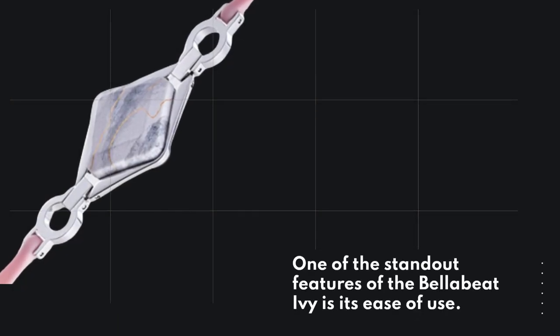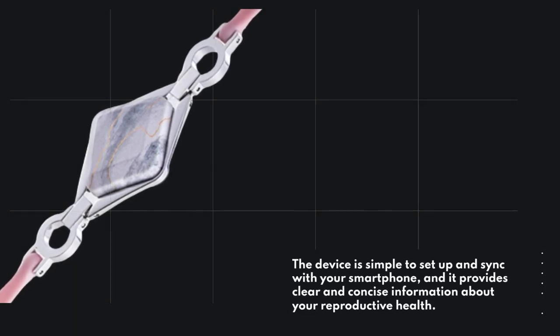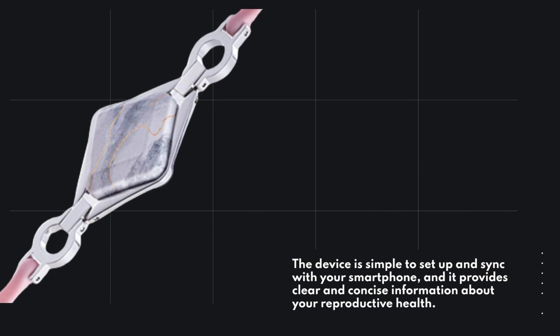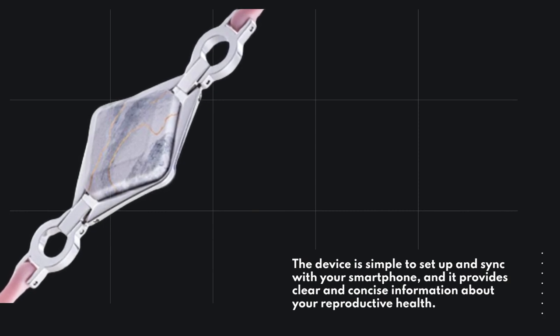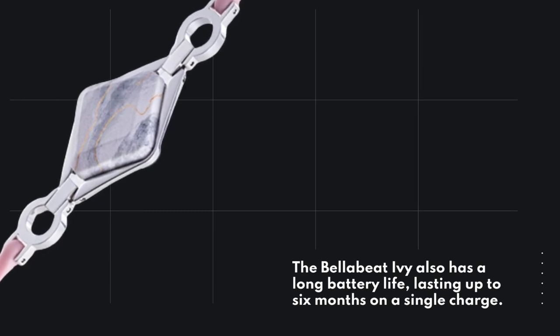One of the standout features of the BellaBeat Ivy is its ease of use. The device is simple to set up and sync with your smartphone, and it provides clear and concise information about your reproductive health. The BellaBeat Ivy also has a long battery life, lasting up to six months on a single charge.